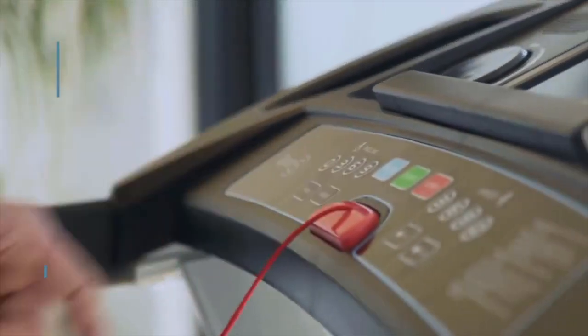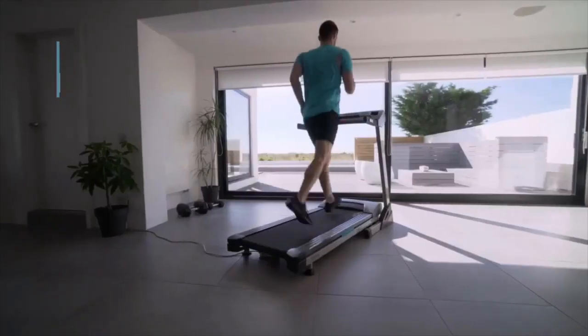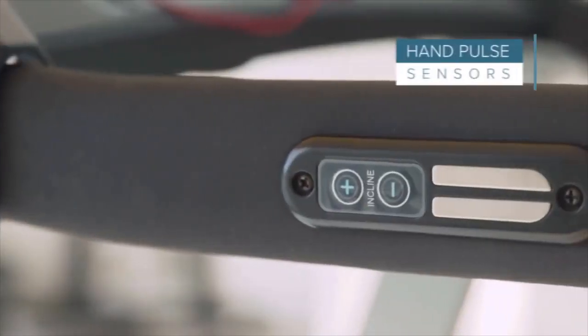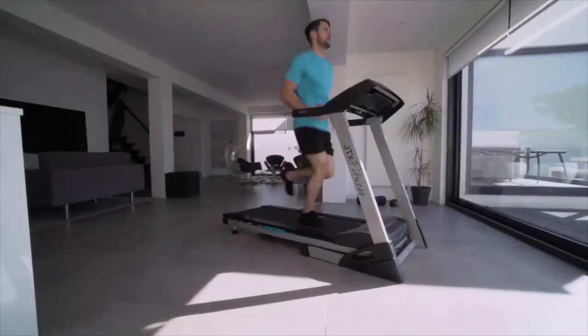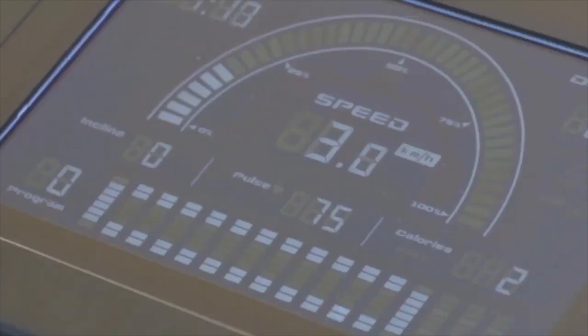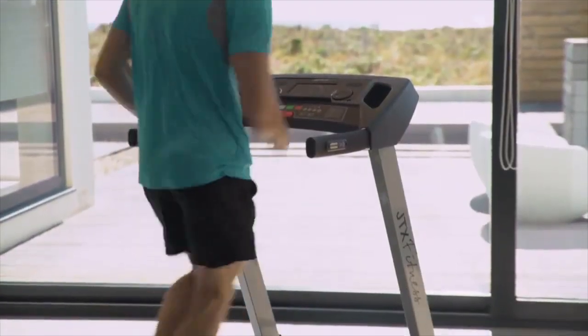The JTX Sprint 5 comes with 24 training programs to keep your training varied and your motivation high. Heart rate training is the ultimate cardio workout — you can use the built-in pulse sensors or, for greater accuracy, a heart rate chest strap that connects wirelessly to the JTX Sprint 5's polar receiver. It tracks your heart rate and adjusts speed to keep you training at the right level for your fitness goal.